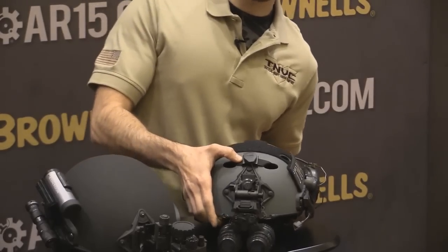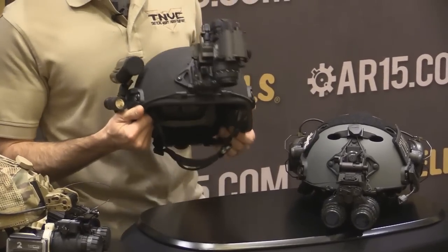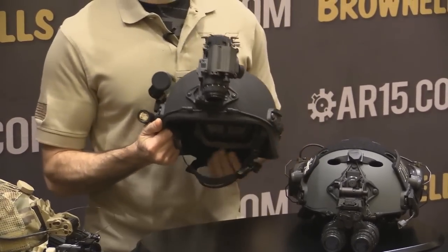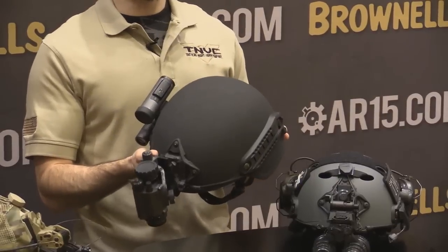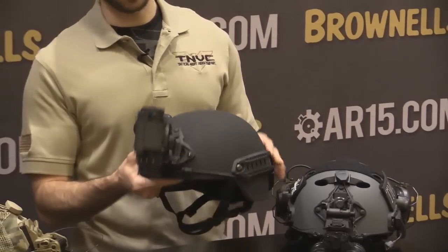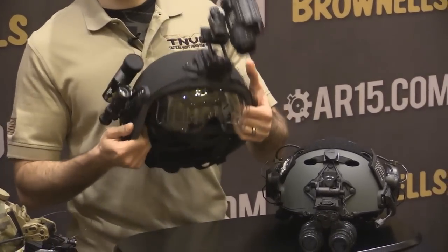Another new exciting product that OpsCorp is bringing out this year is the Leth helmet. Leth stands for Law Enforcement Tactical Helmet. It looks like a standard Mitch helmet with some OpsCorp upgrades, but underneath it's got a built-in slide-down ballistic visor.